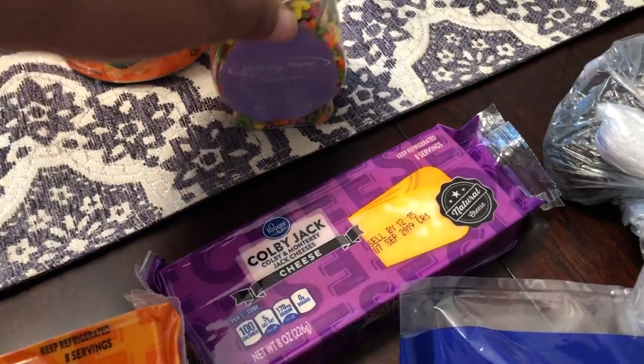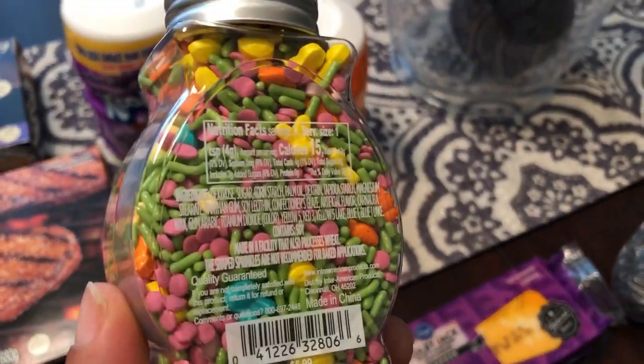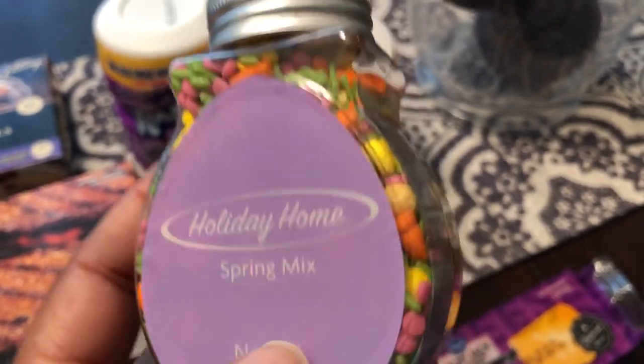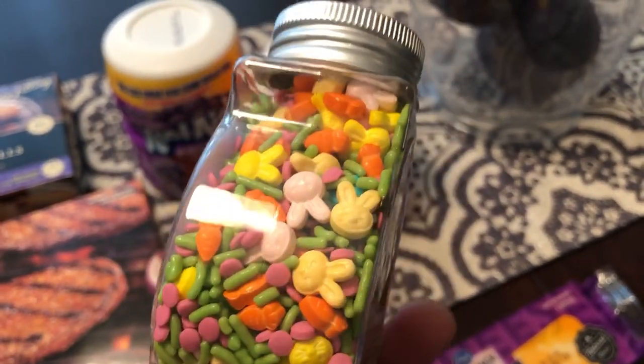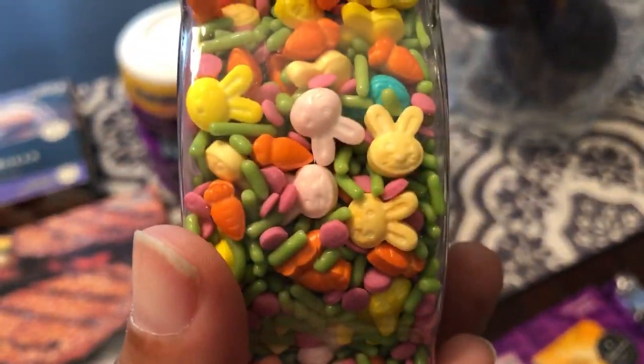I went through their Easter clearance aisle — everything was 70% off. I love sprinkles for cookies, cupcakes, and all sorts of stuff. These were $1.80. I didn't realize they were that expensive — I thought they'd be cheaper — but they're cute.